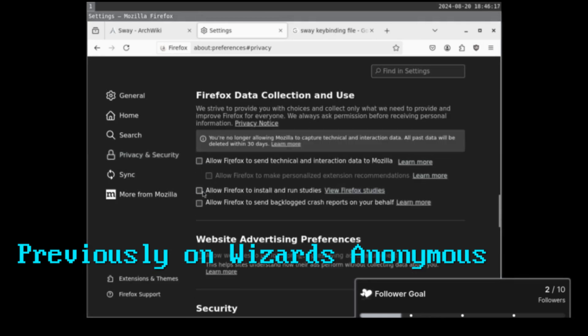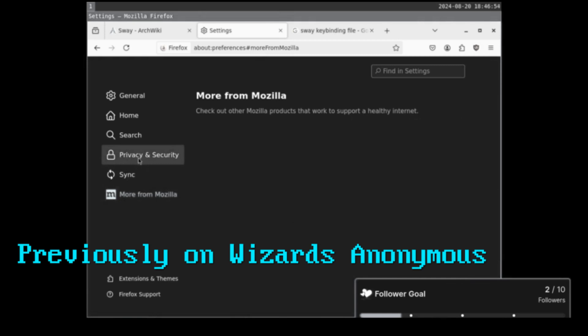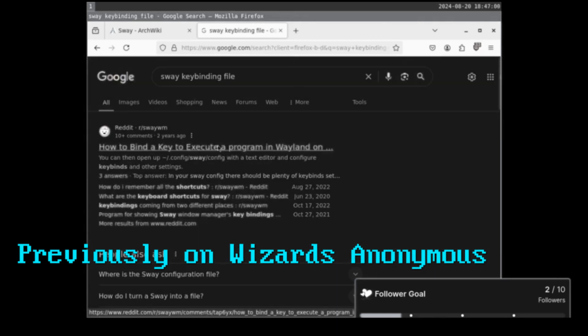Look at this — send all this crap to Firefox. No, if you want my data, pay me. Here we're sending our DNS over HTTPS. That's something I think everyone should be doing. I would like to offer DNS service over HTTPS — I don't know if that's through Wizards Anonymous or what, but that's an offering I would like to offer others.